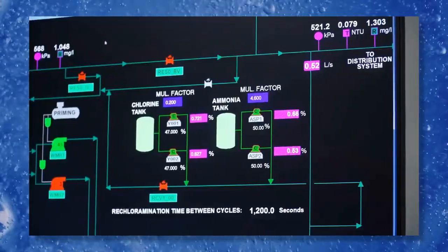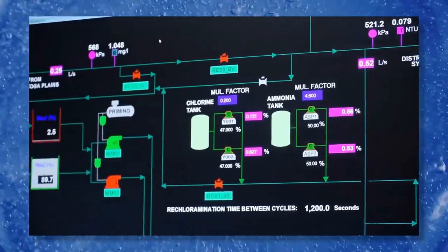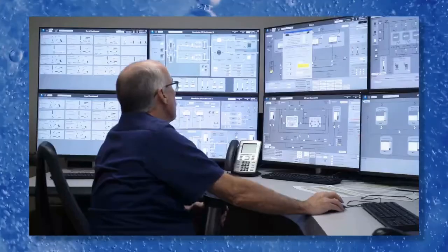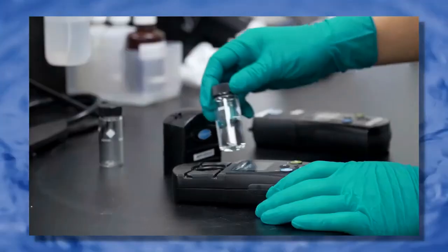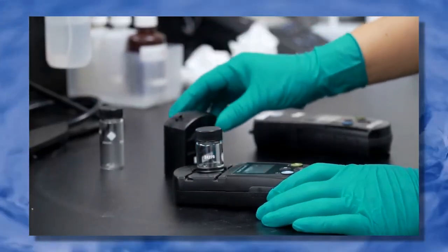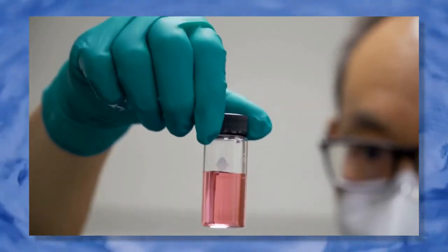Each step is carefully monitored 24 hours a day, seven days a week from a high-tech control room. Water operators can track what is happening throughout the plant and start or stop the system. Testing the water is also an important part of the treatment process to make sure the water is clean and safe to drink. The water is tested before, during, and after treatment.